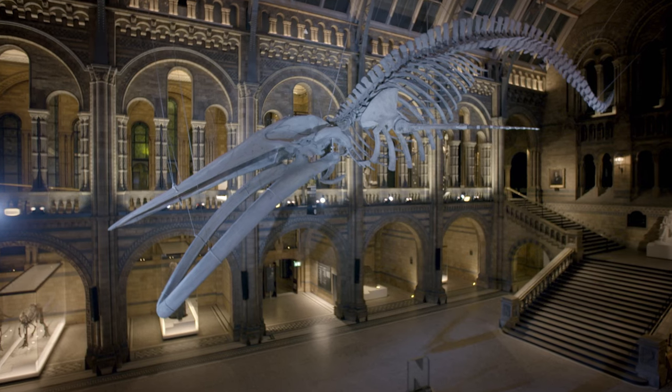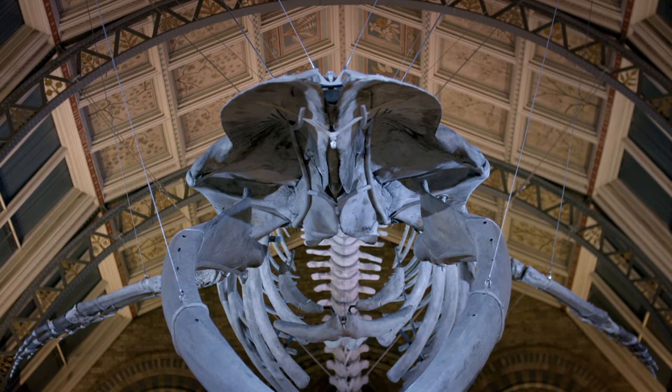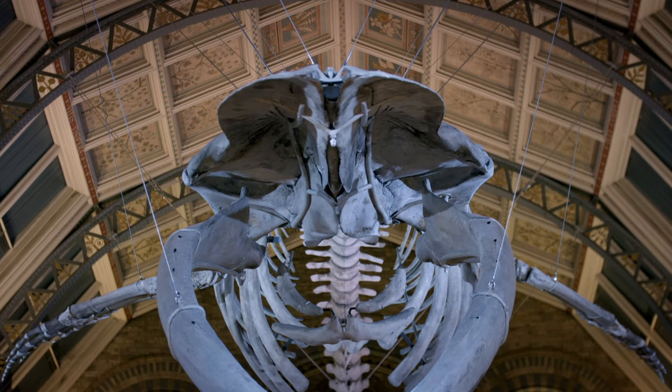"The really wonderful thing for me is that if her calf lived its full lifespan, that means it would have been swimming around in our waters around about 1970. If that calf in turn had had offspring, maybe — just maybe — Hope's grandchildren are swimming around still in the ocean today, following that same migration route." Records show that a year later she became stranded and died on a sandbank as she journeyed past Wexford Harbour on the Irish coast.